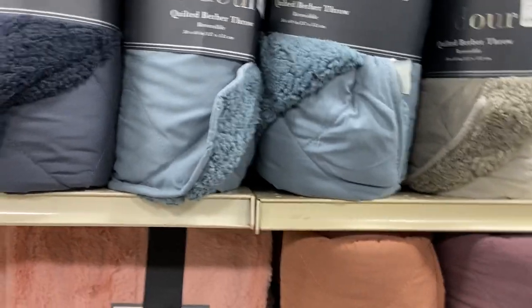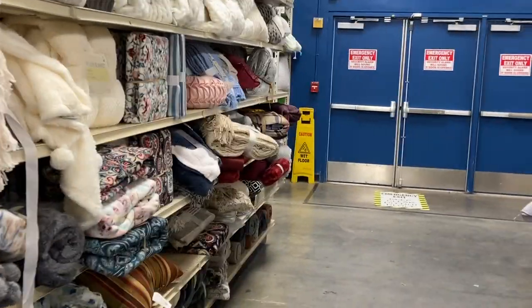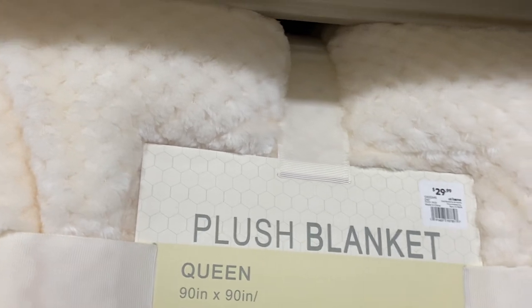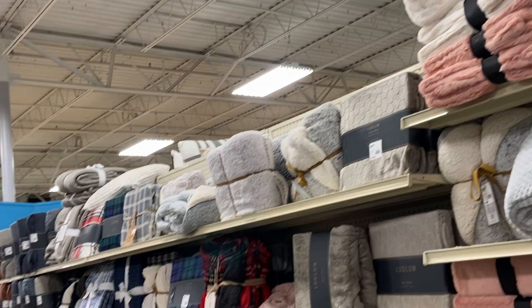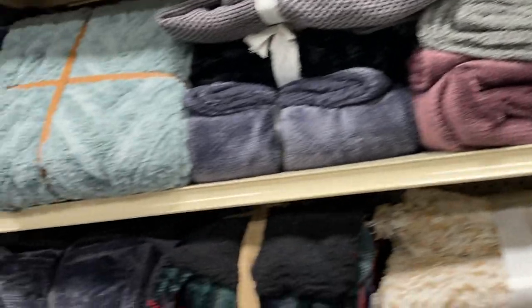Little quilted throws — y'all know it's going to be cold this winter. So this is probably a place you want to come and purchase your throw blankets. Plush blankets — you got a queen plush blanket, regular price $29.99 and it says 75% off. They just got shelves of everything here at At Home. I love to shop. I don't see anything I don't need.